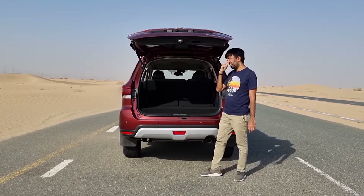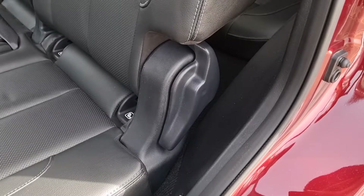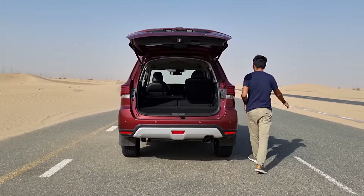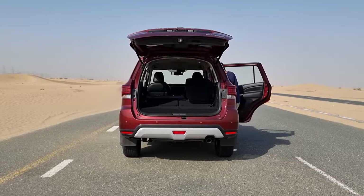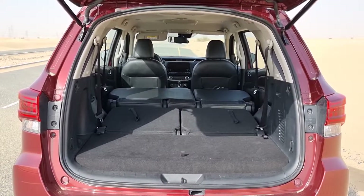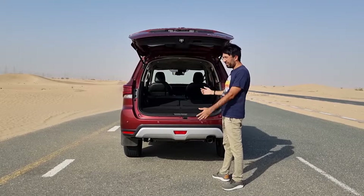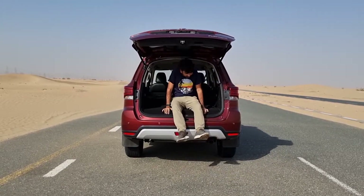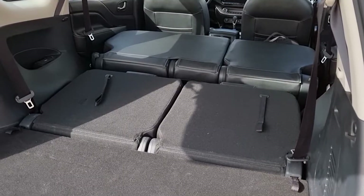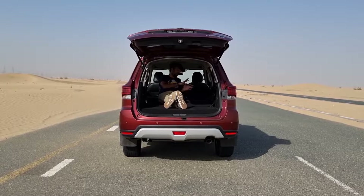To fold the second-row seats, you go in from the front — there are levers you pull to fold them down. With both rows folded, there's a large flat floor area, though the seat bases sit slightly raised. It's a genuinely spacious cargo area once fully flat, allowing you to load quite far inside.